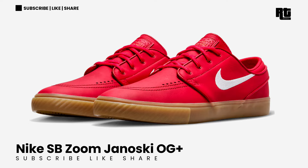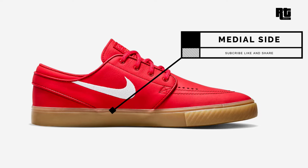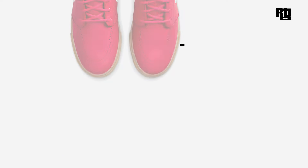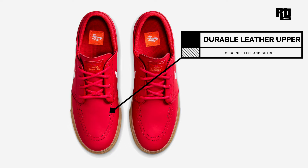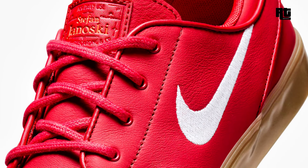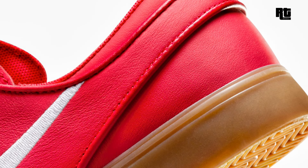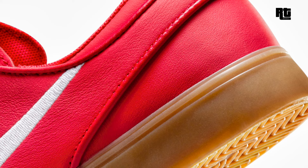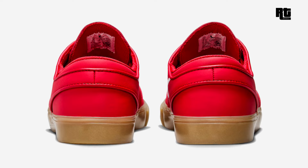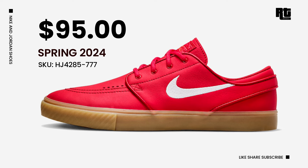Nike SB Zoom Janoski OG Plus — Nike SB expands its lineup with the SB Janoski OG Plus Red Gum, constructed with durable leather in an all-red upper. Mesh lining enhances comfort while white embroidered swoosh logos and contrast orange label branding appear on the tongue labels and insole, remaining consistent with the series. Down below, a gum rubber outsole completes the design. Available very soon on select retailers and Nike.com with a retail price of $95 USD, expected to arrive Spring 2024.